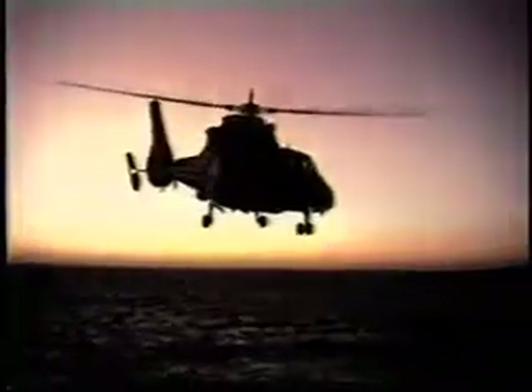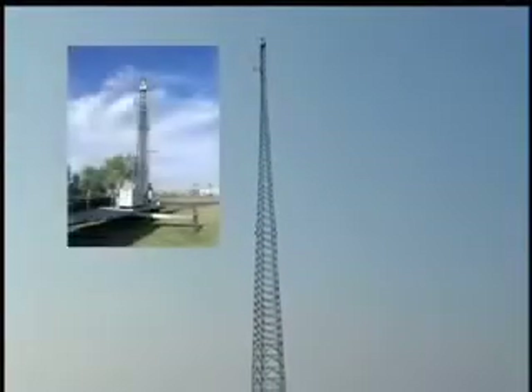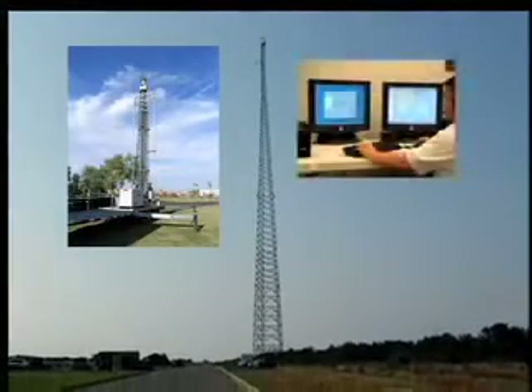Not only does the Coast Guard receive my message, so do all the other DSC-equipped vessels in my vicinity. It dramatically increases the speed and reliability with which my distress message is received, and time saves lives in search and rescue operations. The Coast Guard has modernized its National Distress Response System, or NDRS, by installing a new system of high towers and receiving stations specifically designed to improve the agency's listening power and its ability to hear DSC distress alerts.